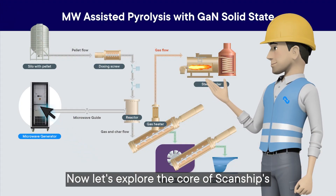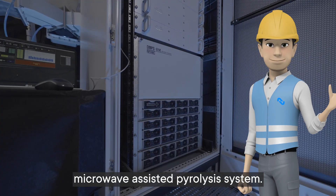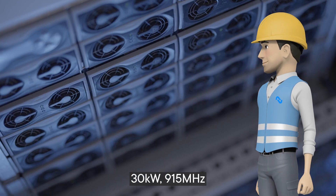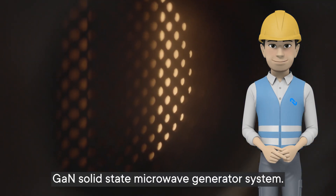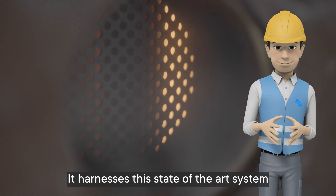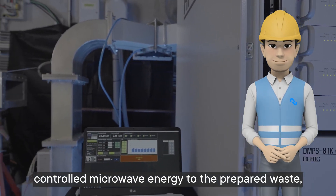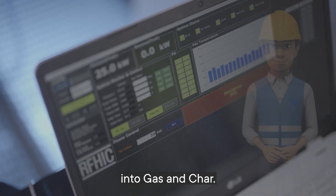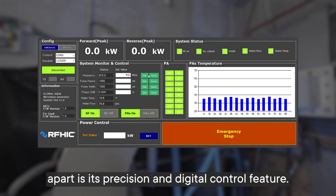Now, let's explore the core of Scanship's microwave-assisted pyrolysis system. This innovative technology relies on RFHIC's 30 kW, 915 MHz GaN solid-state microwave generator system. It harnesses this state-of-the-art system to precisely apply controlled microwave energy to the prepared waste, resulting in the breakdown of waste materials into gas and char. What sets RFHIC's GaN solid-state technology apart is its precision and digital control feature.